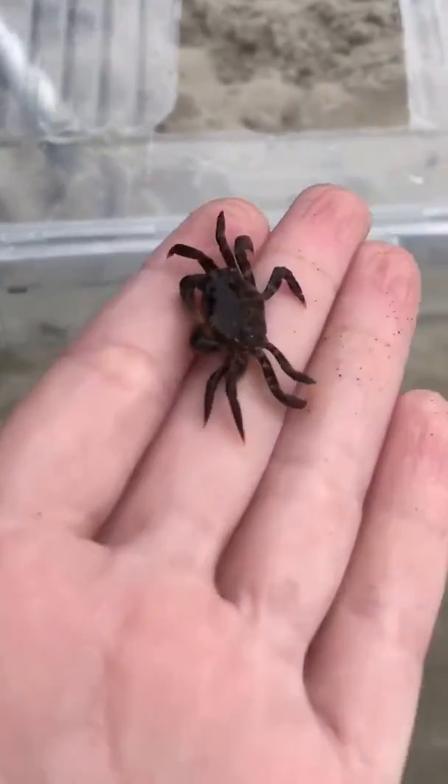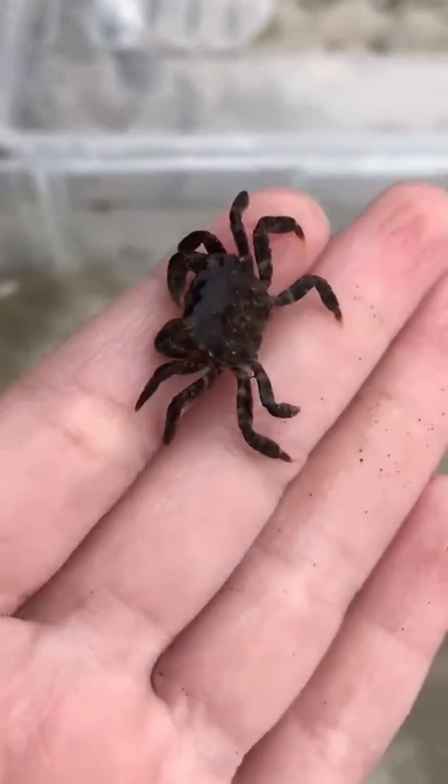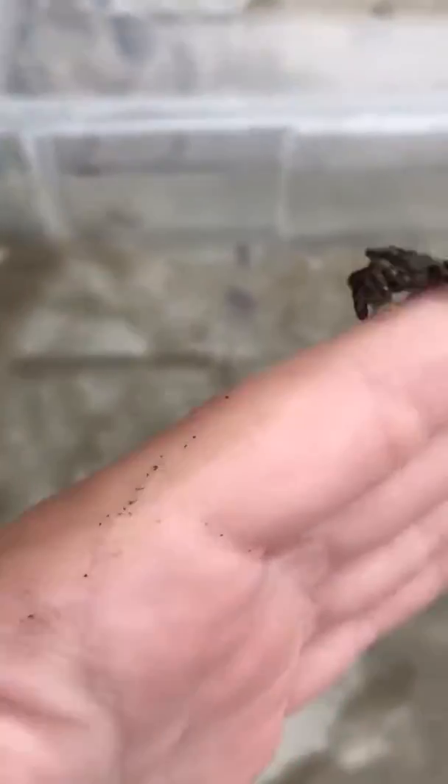So this is a crab — a little red crab. It's pretty cool. It's trying to pinch me.